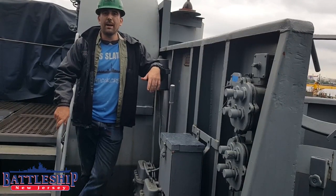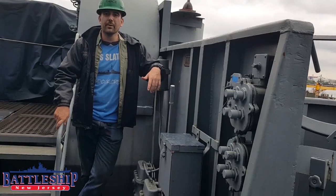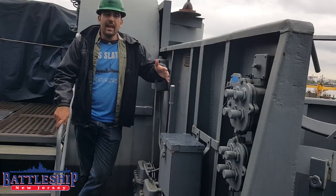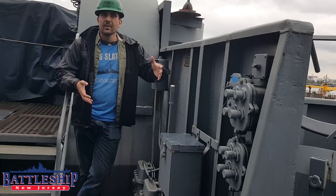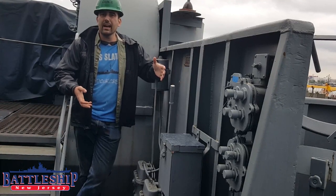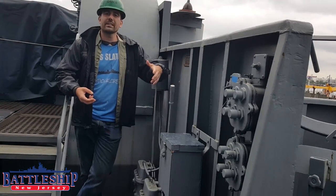Hi, I'm Ryan Szymanski, Curator for Battleship New Jersey Museum and Memorial. Today Battleship New Jersey's crew has been invited to the USS Slater, which is currently in dry dock at Cadell's shipyard on Staten Island.